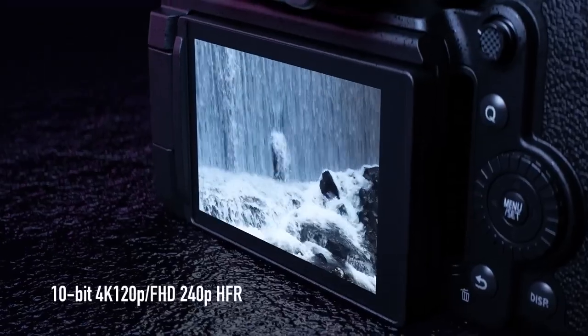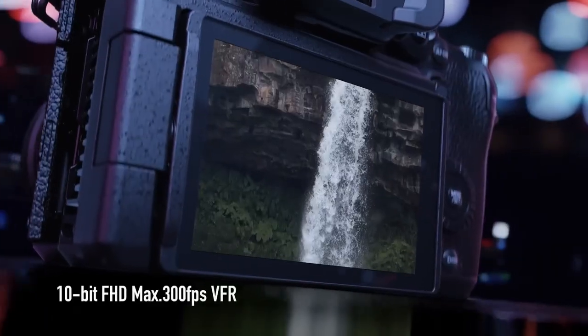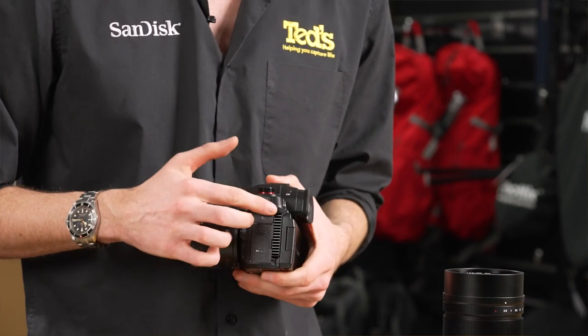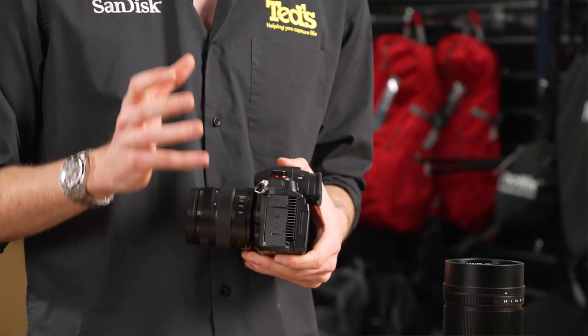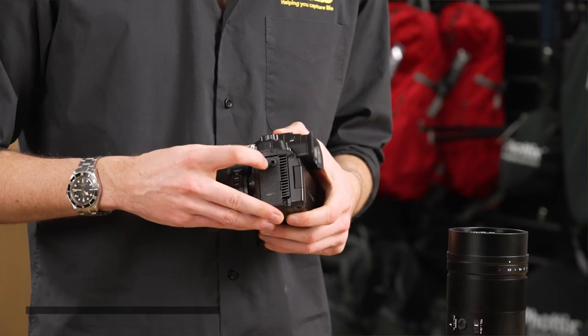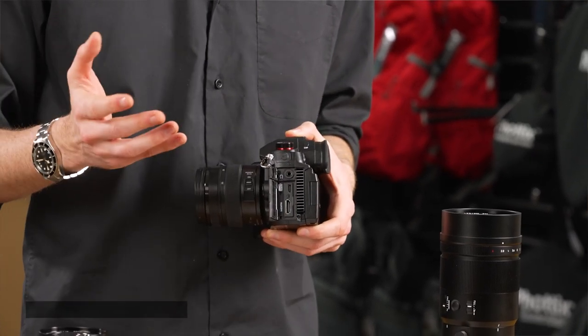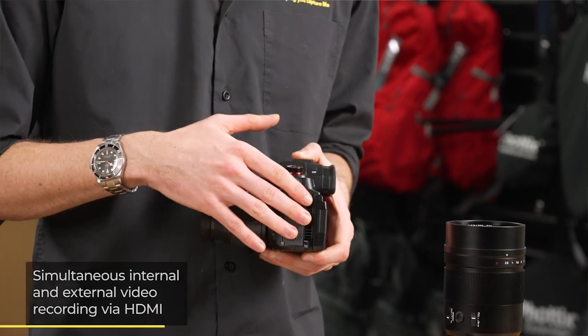Adding more weight to its video credentials, the GH6 offers high frame rate options, so users can produce slow motion movies, and advanced heat management technology to allow for unlimited recording times, meaning you can hit record and keep rolling until you're satisfied. As audio is just as important to video as visual components, you'll be pleased to find both headphone and microphone ports on the body of the GH6, while advanced users are catered to with the ability to record internally and externally simultaneously, as well as a whole host of other video-centric features.